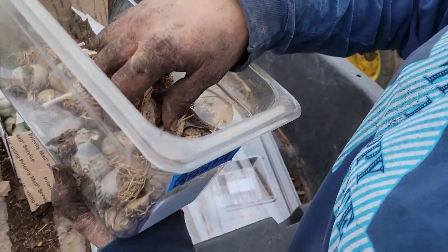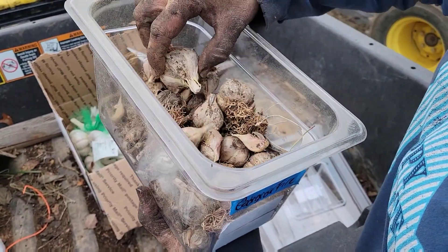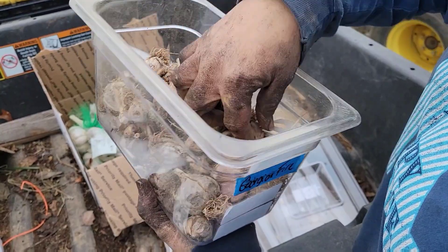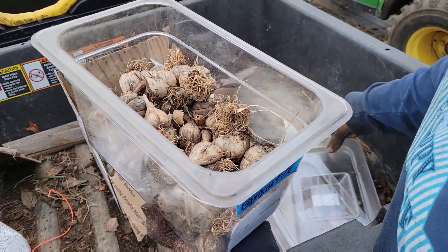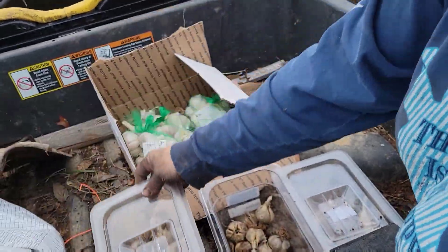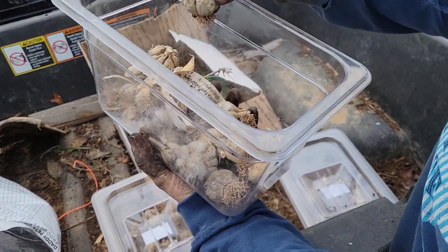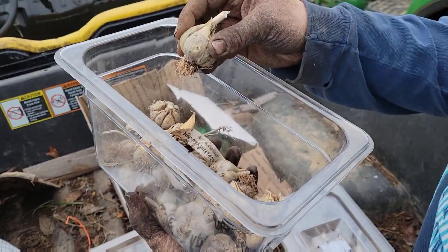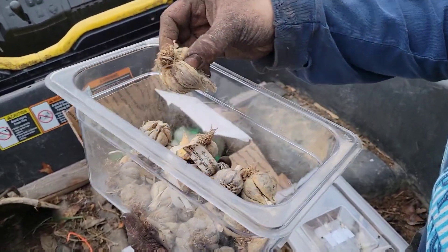As far as garlic we saved, we've got our Georgian fire. Our garlic usually looks better than this but we had a bad garlic year due to several reasons. We're still gonna plant it and see if we can't get something worth eating — several really nice bulbs are still good. We've also got some Music garlic here.